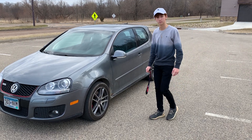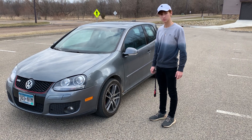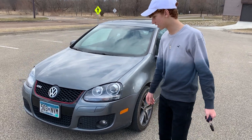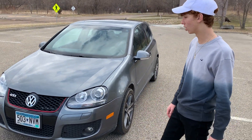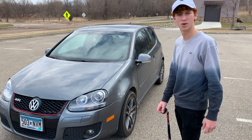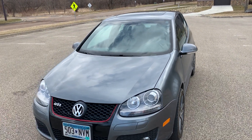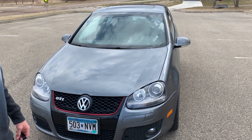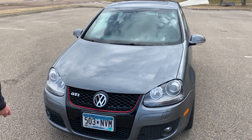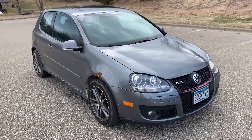Hey everybody, I'm here today with my son Nate Swanson and we're going to do a Mark 5 GTI review. Let's tell these guys about this car. It's the 2.0 turbo — I think the 2006 comes in the 1.8 turbo. I couldn't compare it to the 1.8 because I've never driven it, but starting on the outside, I got this car this year.